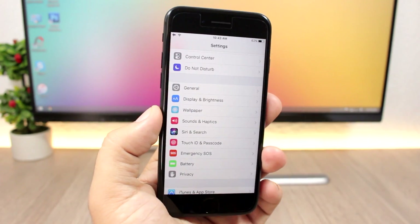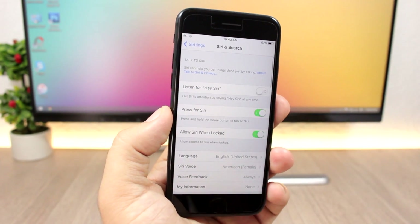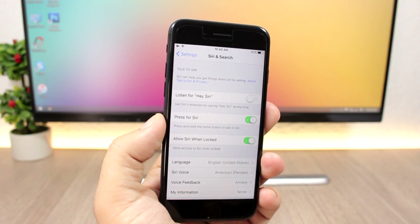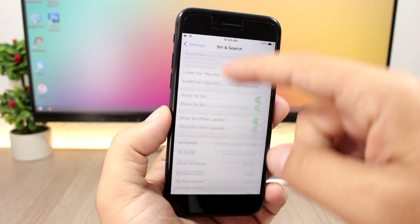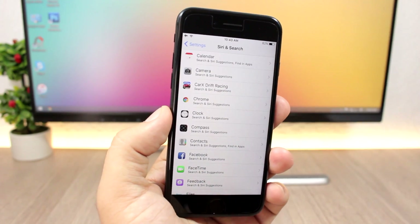In the Settings app there's now a new section called Siri & Search. Here you'll find all the settings for Siri and for Search, and you can also enable or disable Siri and Search for any of your apps from the app list right there.